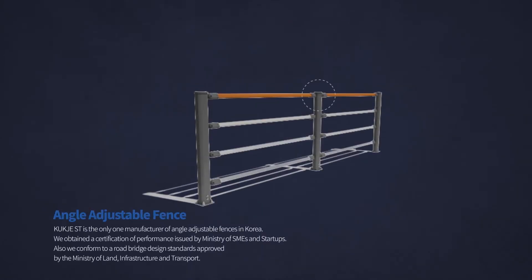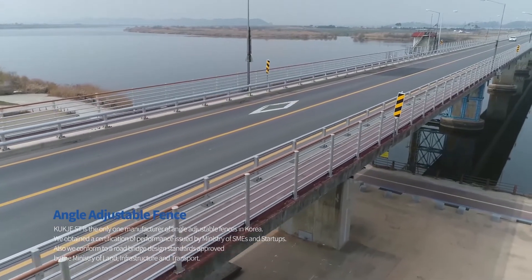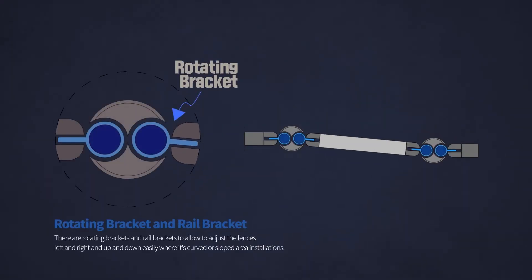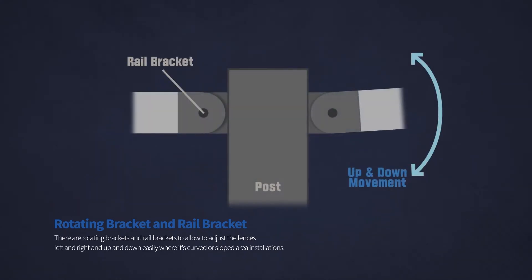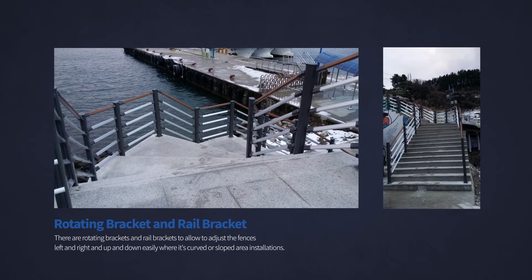In addition, Cook JST is the only manufacturer of angle-adjustable fences in Korea. We obtained a certification of performance issued by the Ministry of SMEs and Startups, and we conform to road bridge design standards approved by the Ministry of Land, Infrastructure, and Transport. Rotating brackets and rail brackets allow fences to be adjusted left and right and up and down easily for curved or sloped area installations.